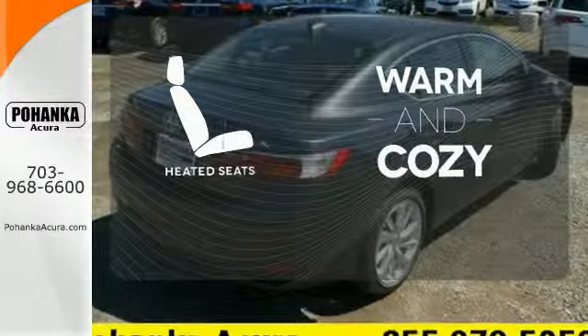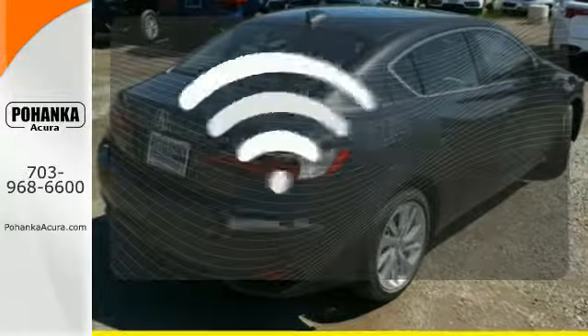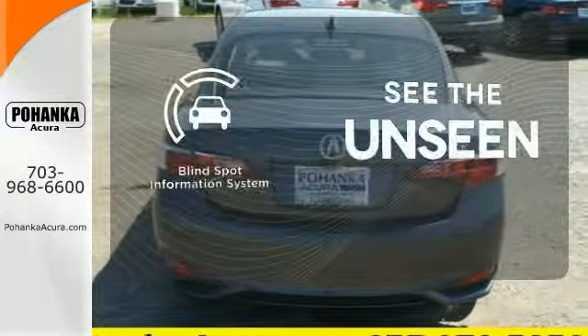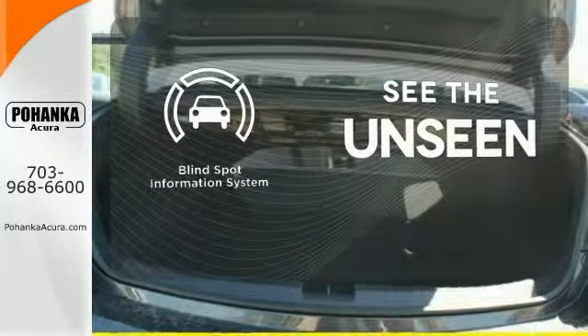Wrap yourself in the comfort of heated seats. Doors open and your path is well lit with Homelink. Negotiating traffic has never been easier thanks to the blind spot indicator.